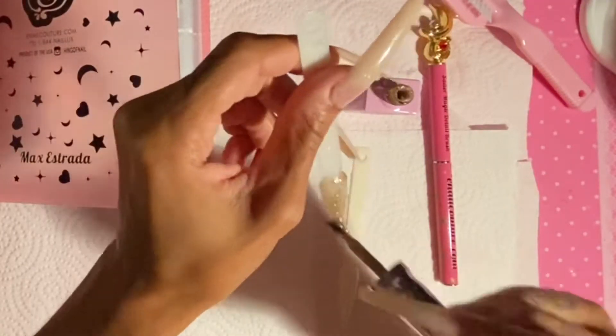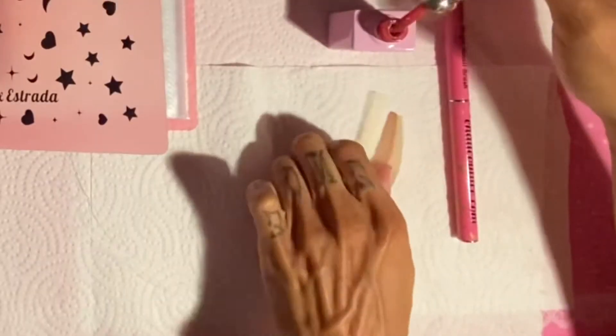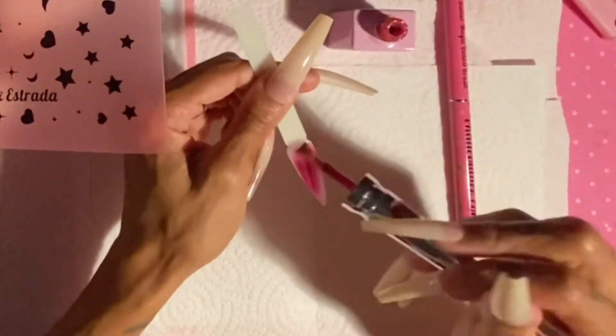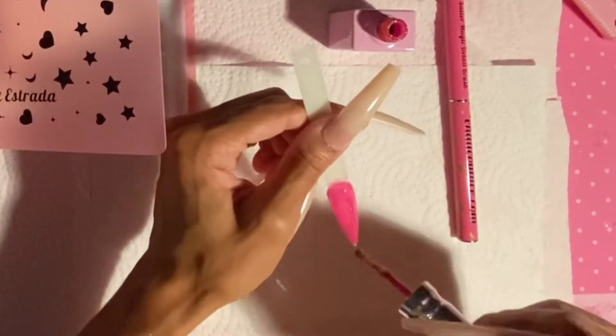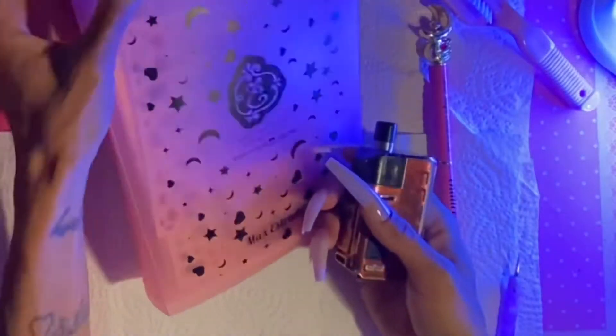The first one I swatched was 162, Opal Diamond. This one is 164, Champagne Diamonds — they are so beautiful. This one is 163, Pink Diamond. Not to mention how pigmented these are, they are super pigmented for glitter gels. I am impressed.